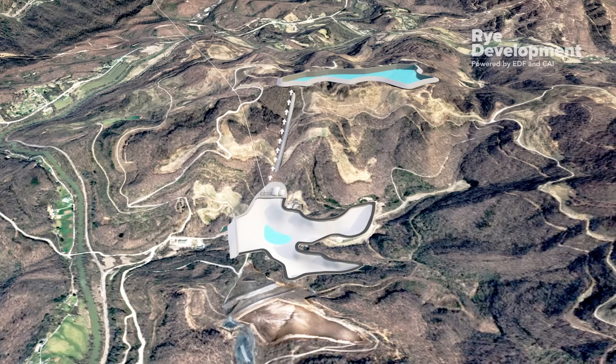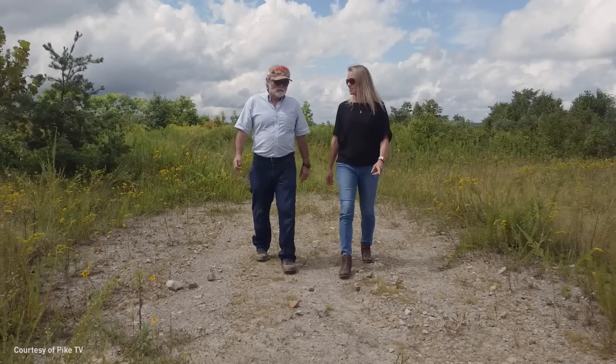Pump storage projects are built to last. The first one built in the U.S. more than 100 years ago is still in operation today.